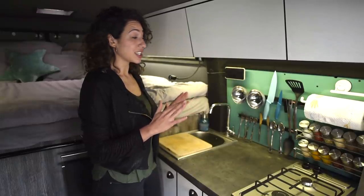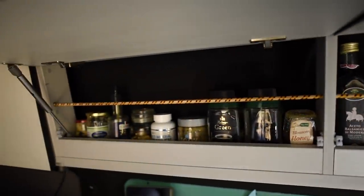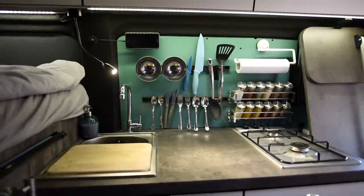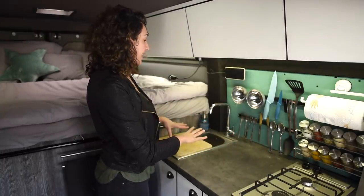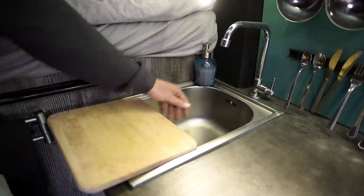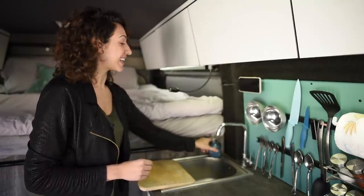We had to be smart about our storage in such a small space. We keep our dry foods up top along with our condiments, and a lot of our everyday items are mounted on the wall — spices and utensils. On the countertop we have a gas stove, and we keep our chopping board on top of the sink, which extends the counter space. To access the sink we can just pull it back — it's stopped by a swivel — and the soap stays on the magnet.